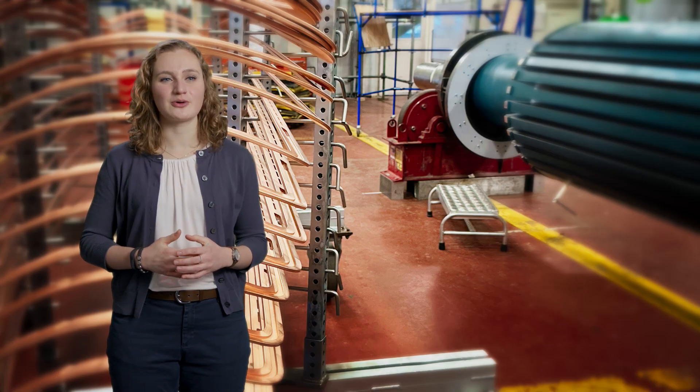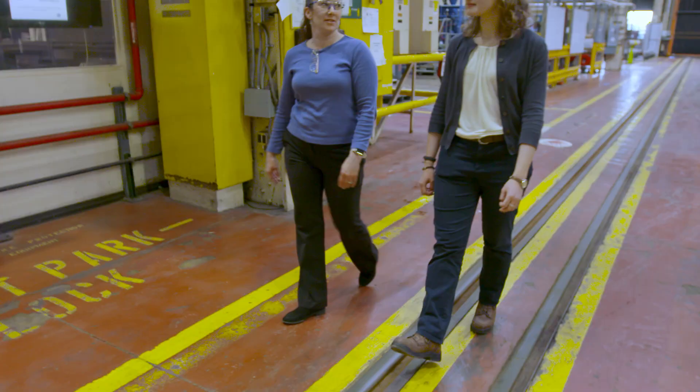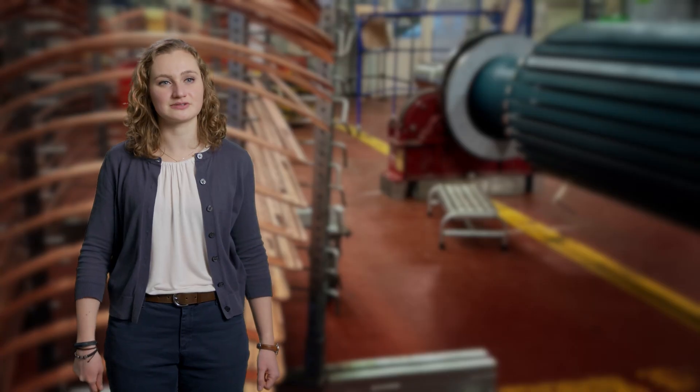I would want the customer to know that we at GE, specifically within the rotor team, are really willing to partner with, to work with, and to learn from our customers. We have our own fleet out there, and we want to learn about it as well, so that we can all get back in business as soon as we can.